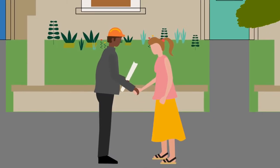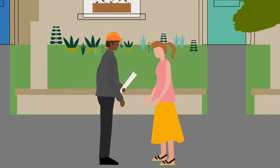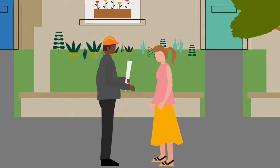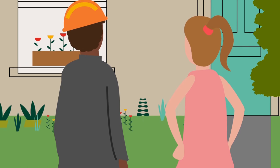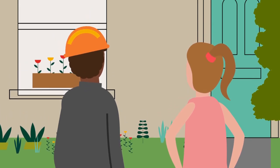Most people use an architect, a surveyor, a planning consultant or another building professional to act as their agent. These people know what kinds of permission you will need and can get all the right documents together so the process goes smoothly.